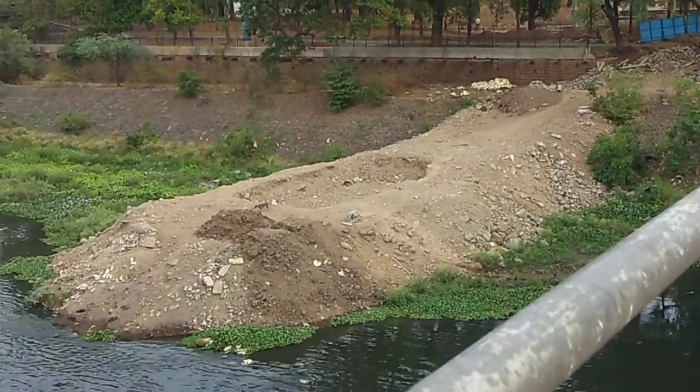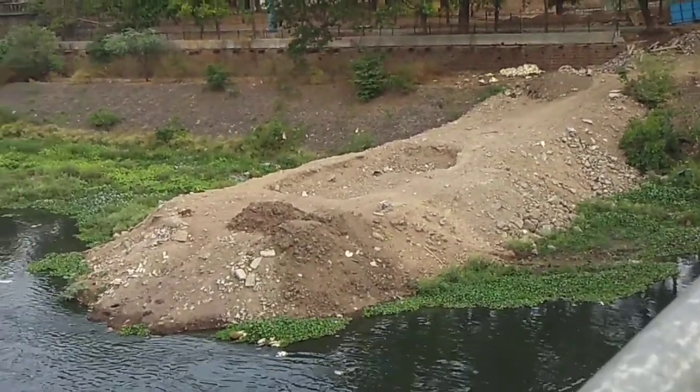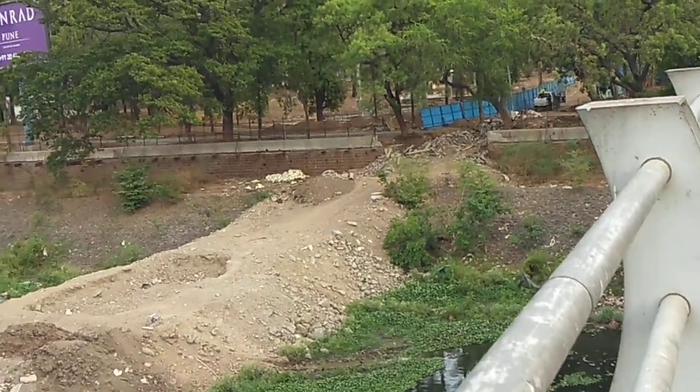Over here they have dug one hole and will be starting pillar construction in a couple of days. The place where you can see the blue boards — they are going to transplant the trees over there, so arrangements are being made for that.